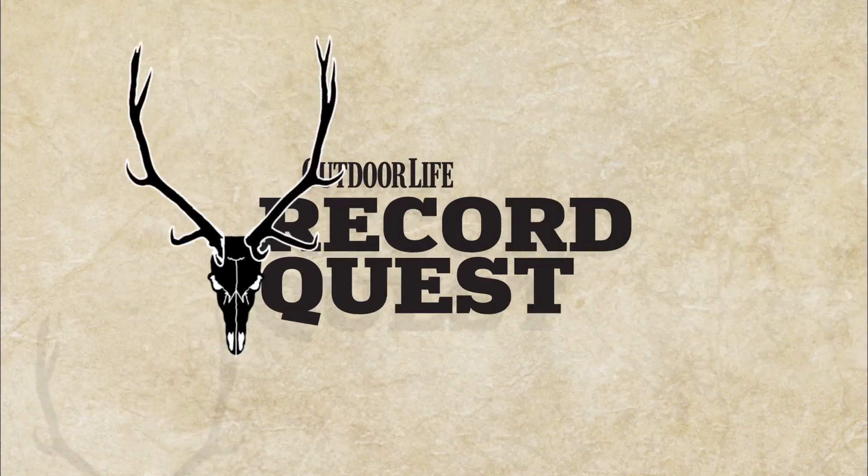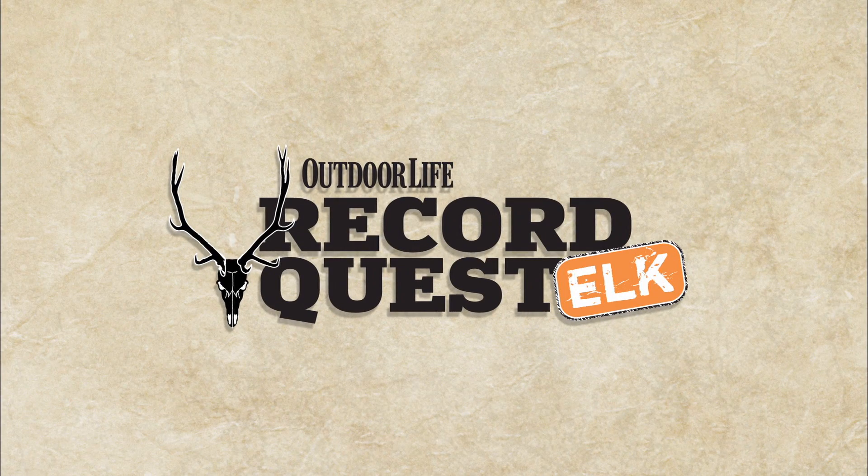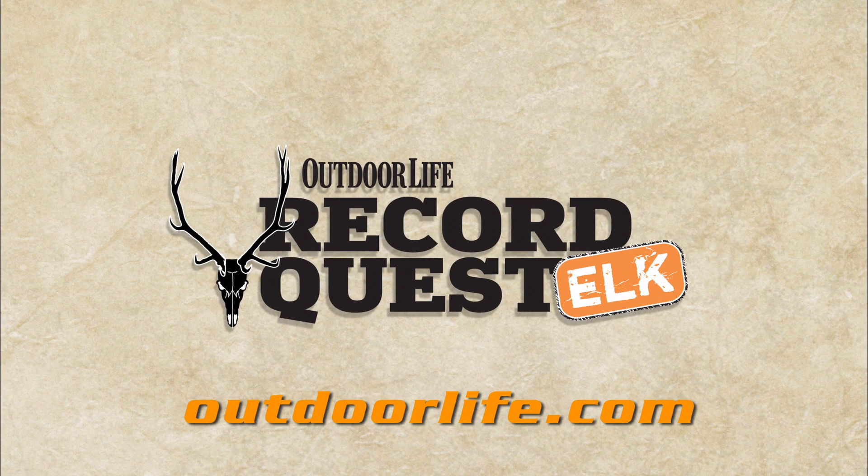Your ability to hide in open country can be your ticket to taking a bull in areas that other hunters overlook. For even more Record Quest information, visit OutdoorLife.com.